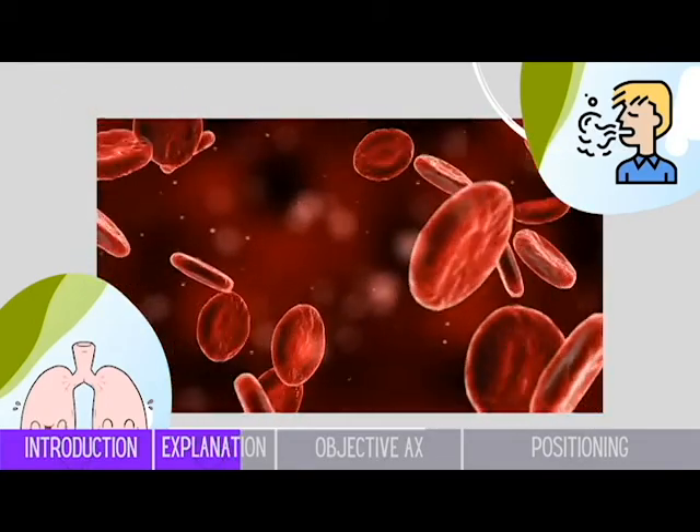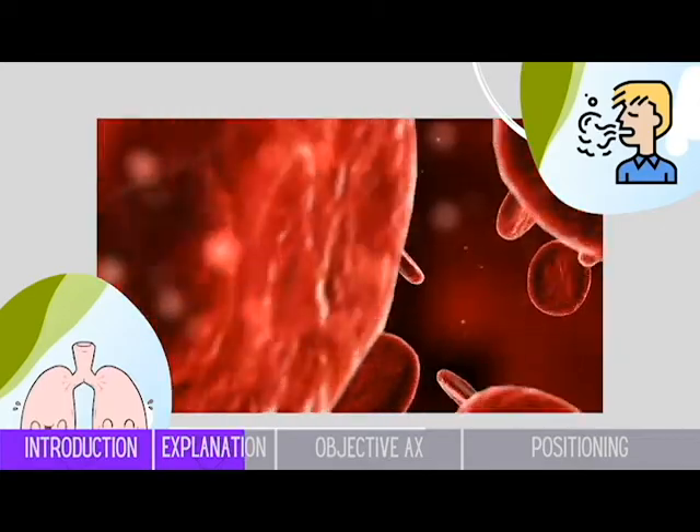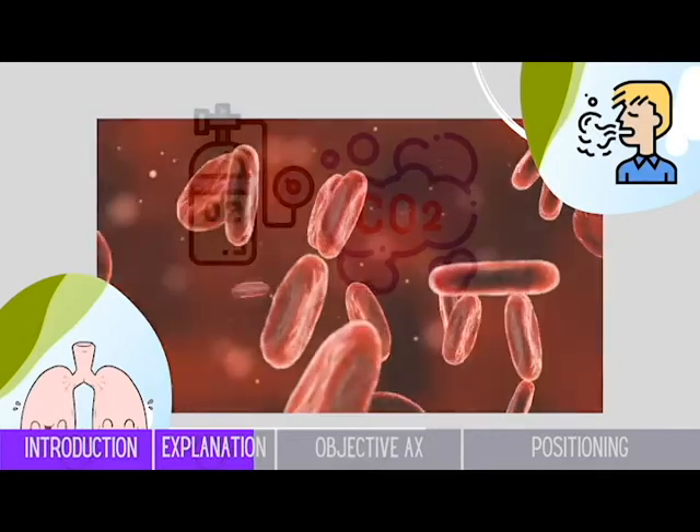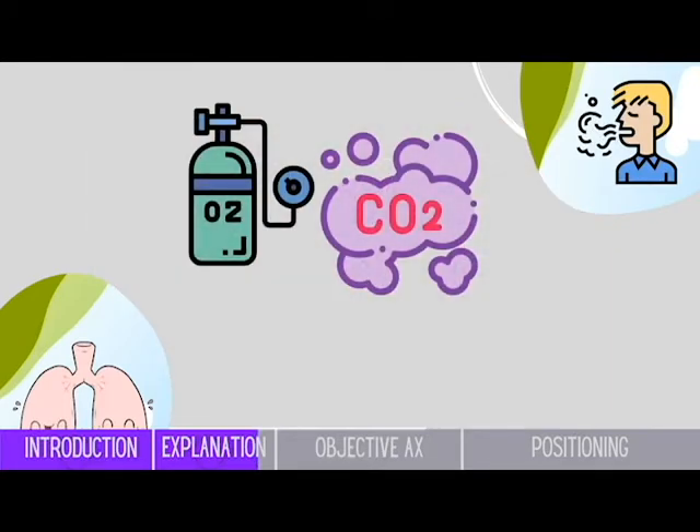Gaseous exchange actually occurs at the site of the alveoli through the capillaries. There are two types of gases being exchanged, and they are oxygen and carbon dioxide. So therefore, when we are discussing gas impairment, we have to consider which one we are actually referring to.